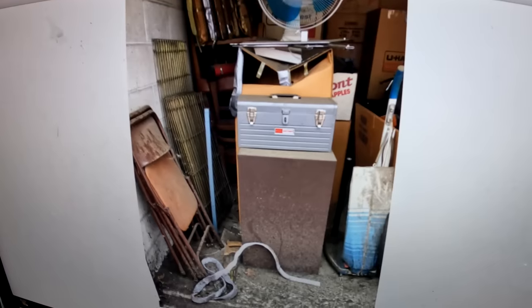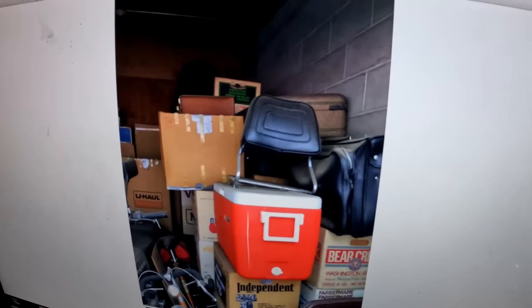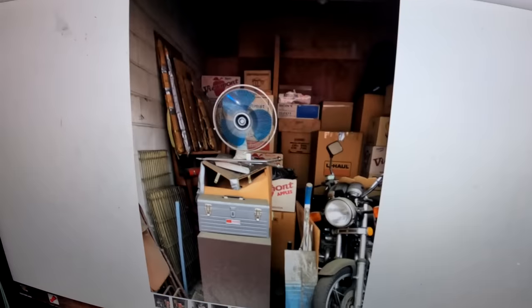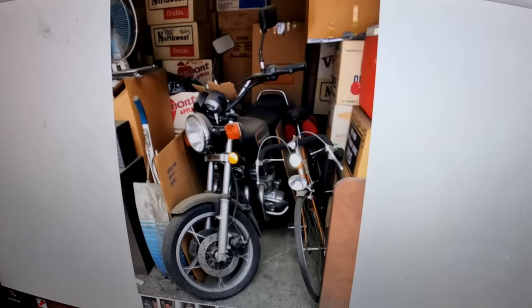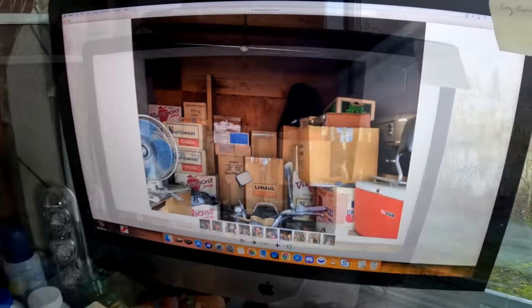Even if I don't get the bike, I love all the old boxes and the dust — this stuff looks like it hasn't been touched for years. I think this is going to be a jackpot storage unit. You can see all the vintage boxes. If they're hiding that nice of a bike, there's got to be something in those boxes. Let's go to the unit and check it out.